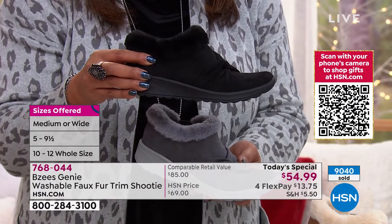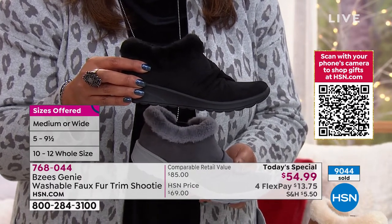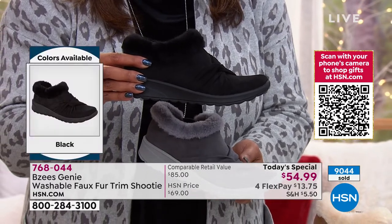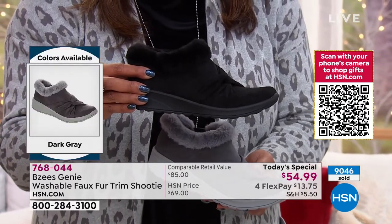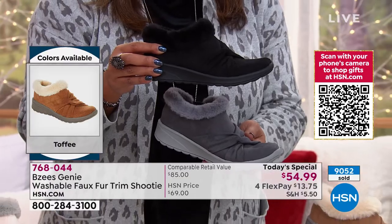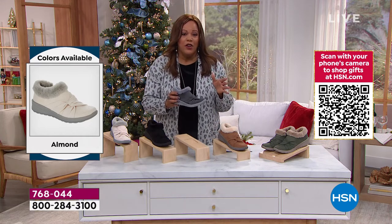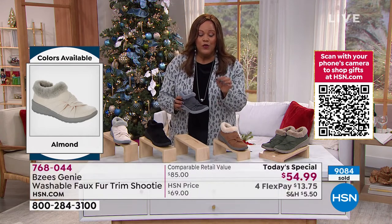9,039 sold since midnight — now we're at 9,042, 9,043, 9,044. This is very popular and I'm glad you're loving it. This is our VIP Savings Event, so I want you to get this home. I want you to be serious about comfort, especially during the holidays. You're going to be running errands, maybe family's coming over. I want you to save $15 by using your HSN card today. Now this shoe is right at $55.